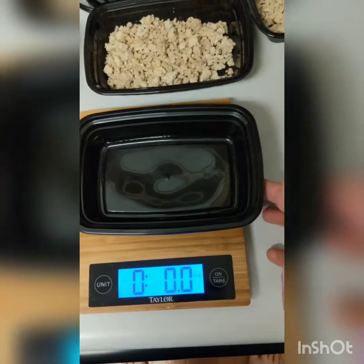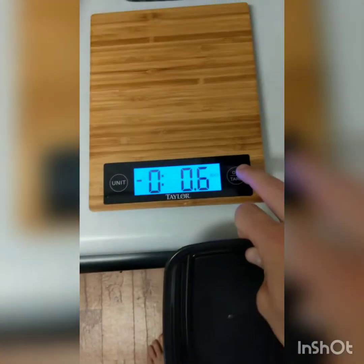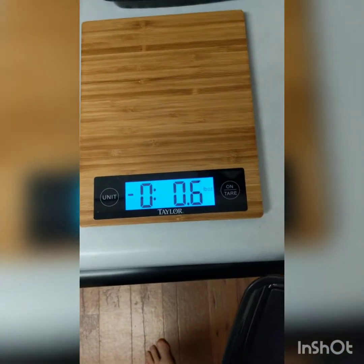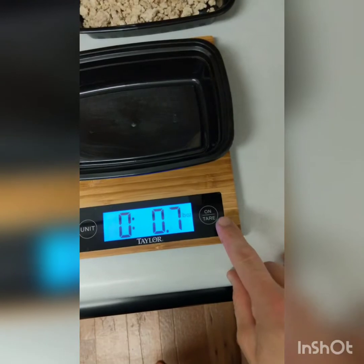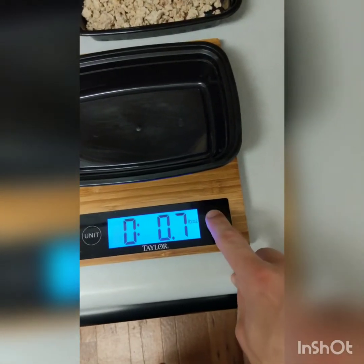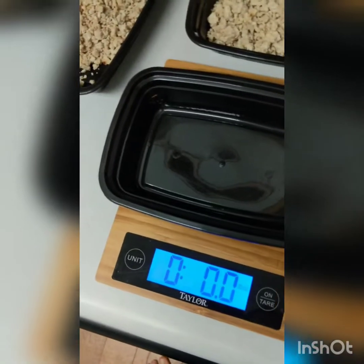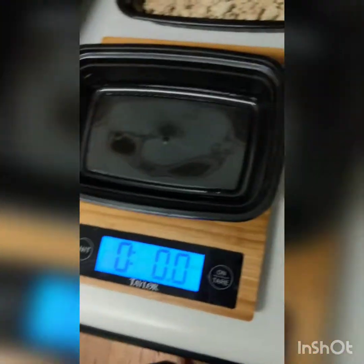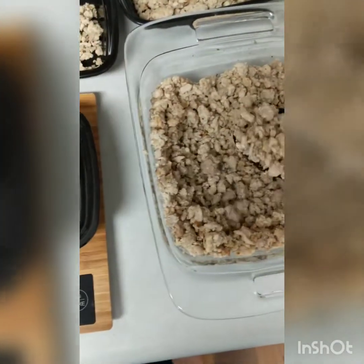For anybody who doesn't know how a scale works: if it's zeroed out, you put the container on there and hit that little button that says T-A-R-E — tare — and that zeroes it out.